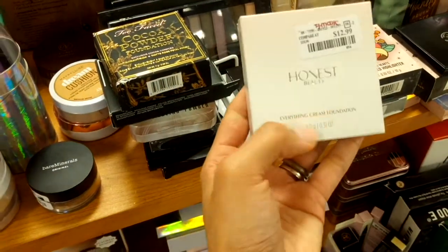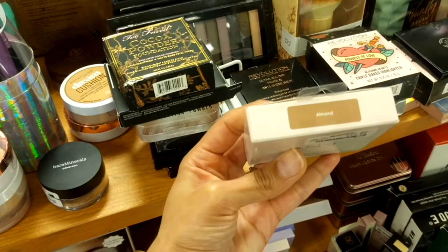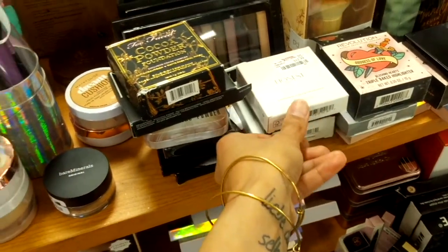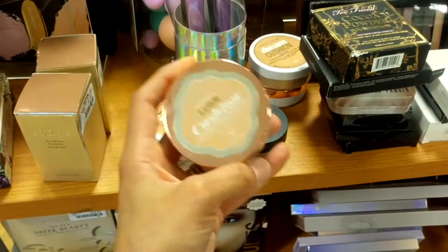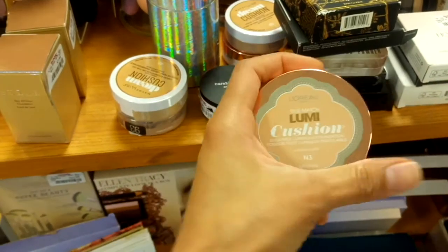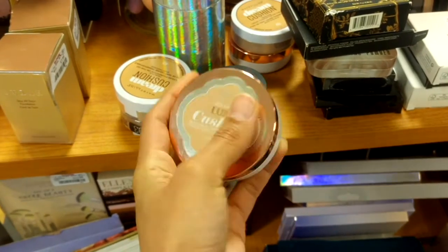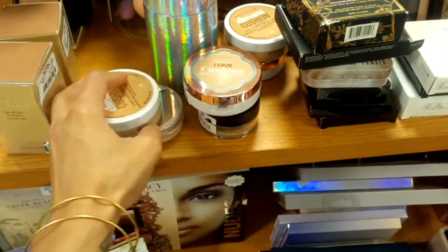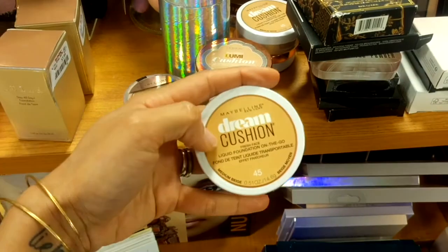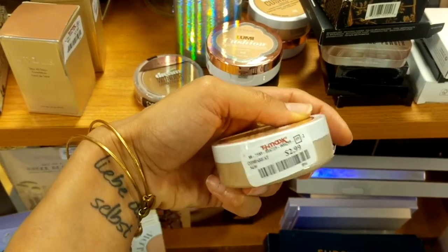They still have the Honest Beauty Everything Cream Foundation in almond for $12.99. There are also some L'Oreal True Match Lumi Cushion foundations — I haven't seen these before — for $3.99. And there's the Maybelline Dream Cushion liquid foundation for $2.99.